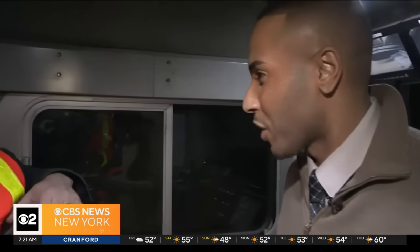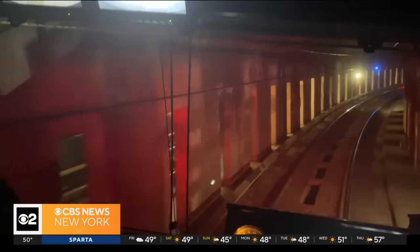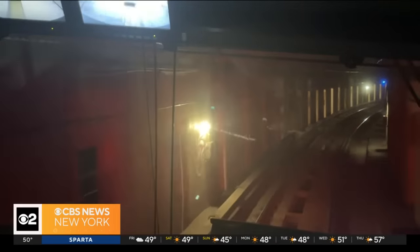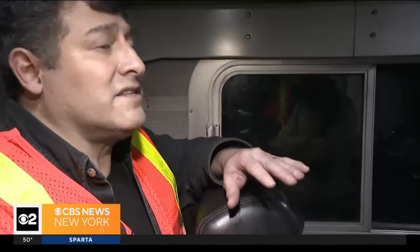Right now we're inside the front cab of what's called the VacTrack train. Essentially, this is a very vital part of the New York City subway system and keeping it clean. We vacuum basically rail dust and combustible stuff, anything that can cause a fire. The rotation is very important because no matter how much we vacuum, there's garbage the next day.